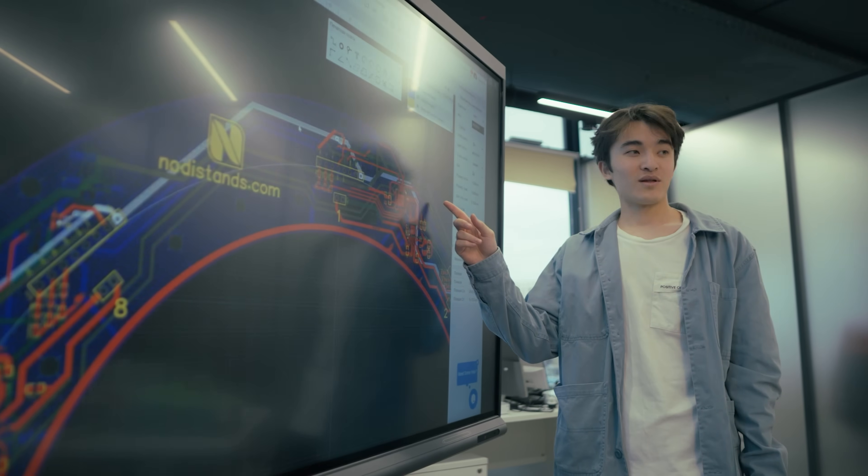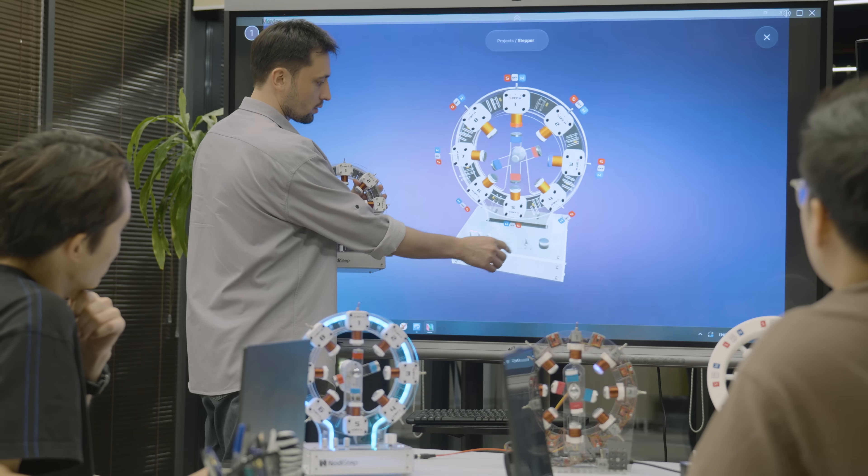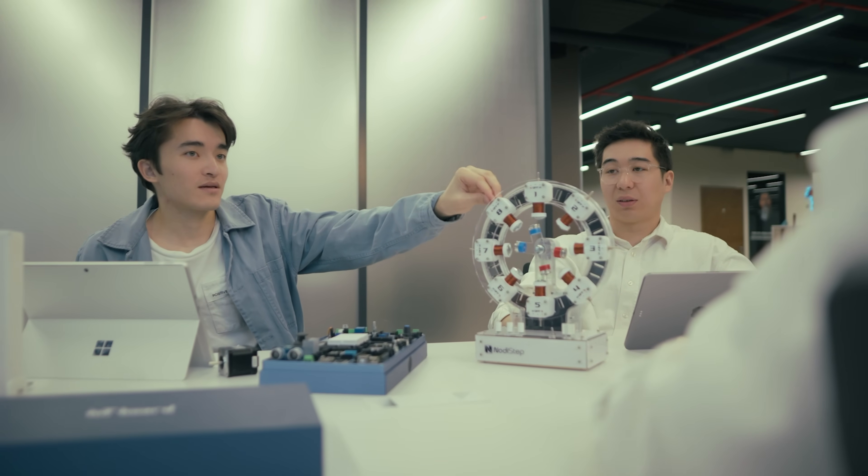We're engineers, educators, and creators who believe that science should inspire, not intimidate. With NotiStep, students understand what once seemed like just formulas on paper.